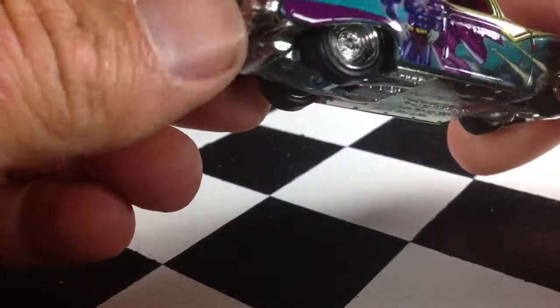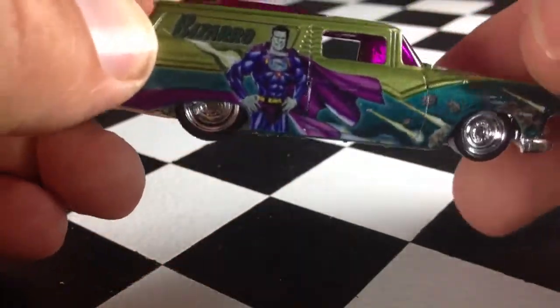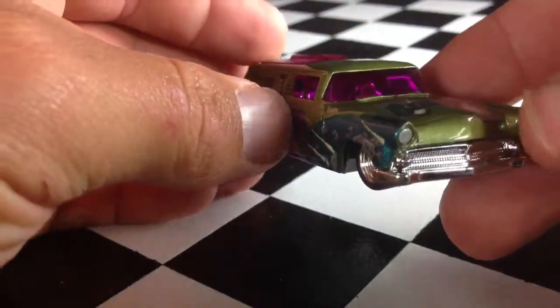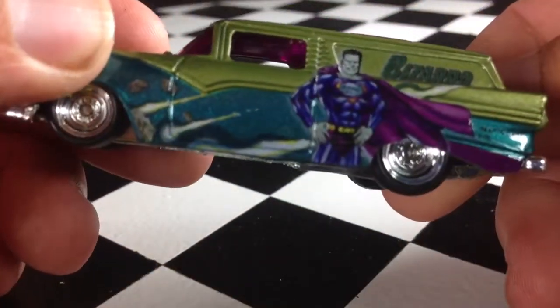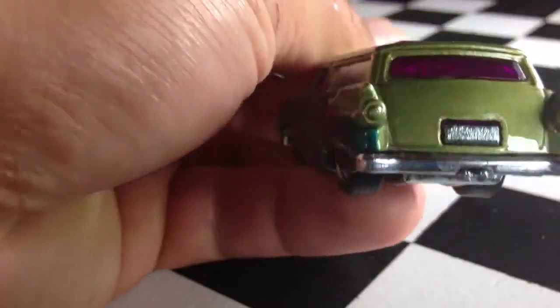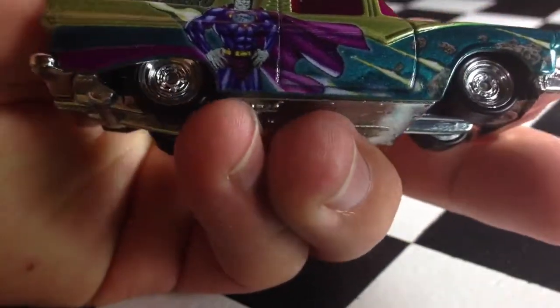Doesn't look like this thing opens up or anything. Anyways, metal base, metal top, plastic sunroof thing here, nice purple window on the front. It says Bizarro on the hood. There's Bizarro on the side. On the back we have nothing, and on the other side we also have Bizarro. But this thing has real riders.